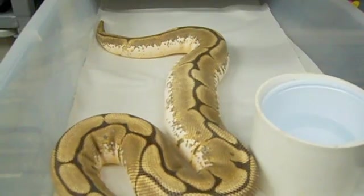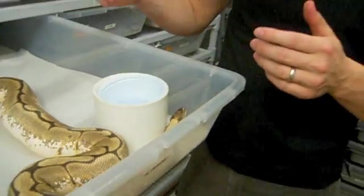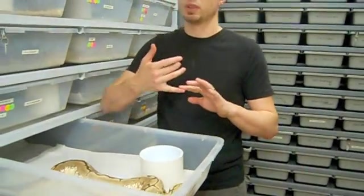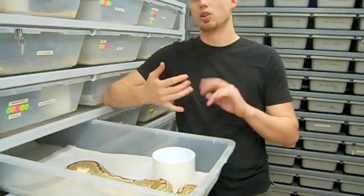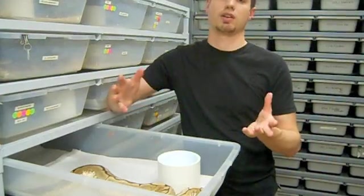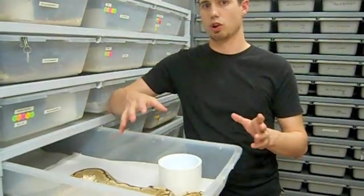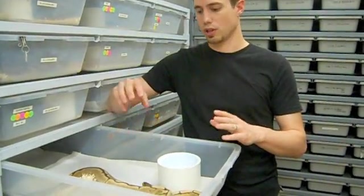Ovulation is a great way to really know where you're at with your breeding projects. Once your snake has ovulated, you're guaranteed to get something from her. You'll either get slugs or you'll get eggs, depending on whether or not they're fertilized properly and a lot of other factors. But you're going to get something out of her once she's ovulated — she can't reabsorb eggs once they're fertilized.